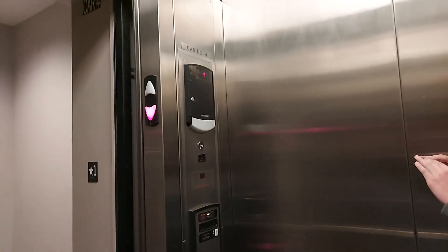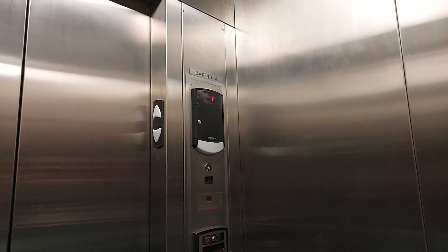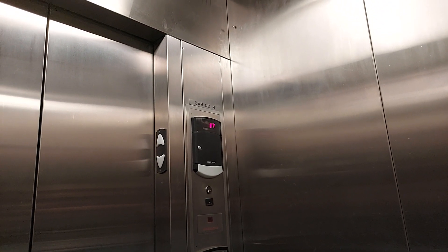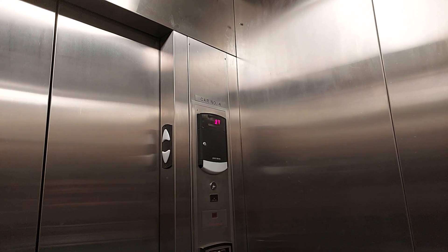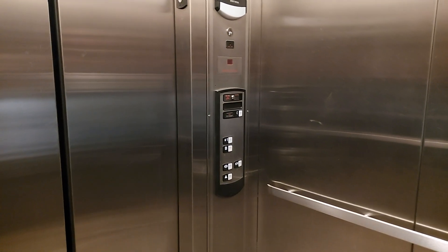For a nice complex like this, you'd think they'd do more. They don't even have a camera in here. That's why homeless people sleep in here. That indicator is missing the cover over the front.